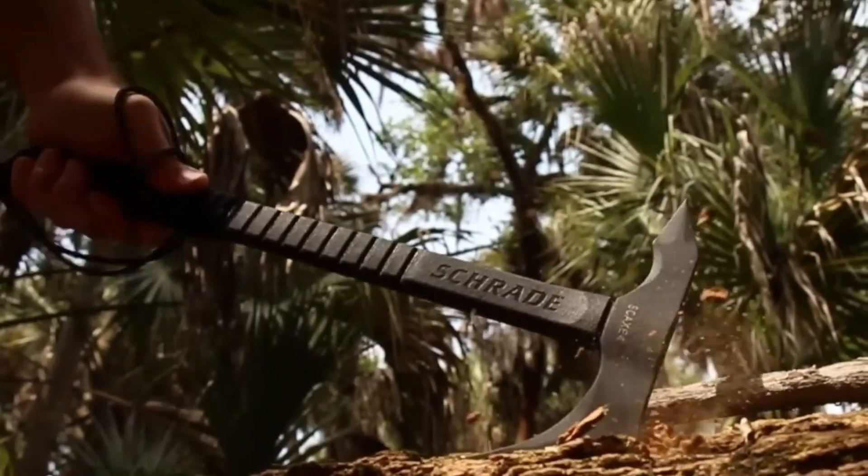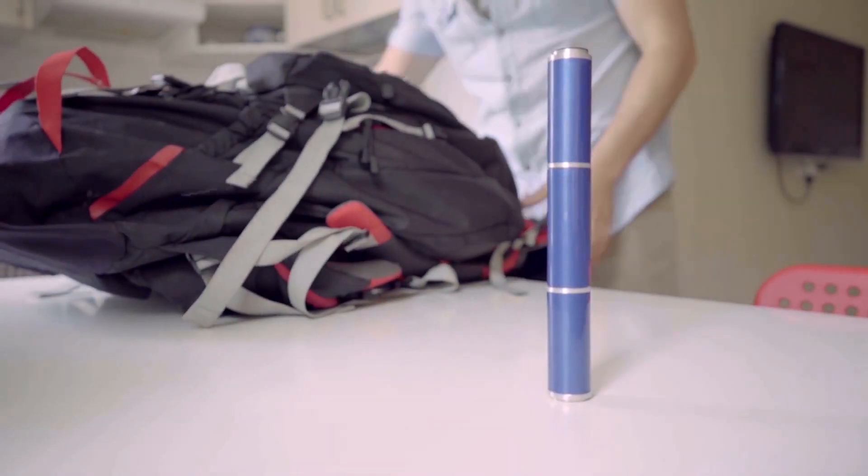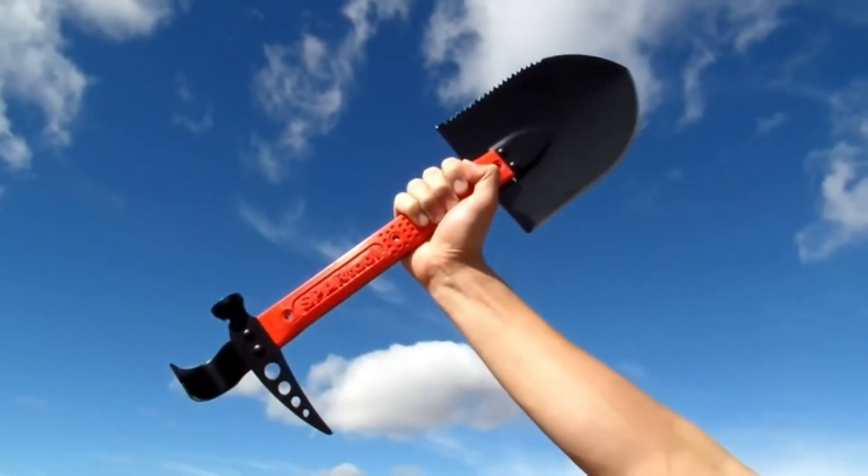Gear up for the ultimate survival experience with our list of the top 10 life-saving gadgets. From multi-tools to game-changing camping gear, these tech wonders will ensure you're ready for anything nature throws your way.